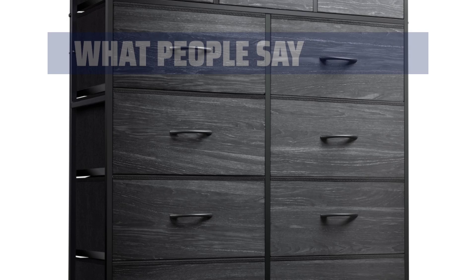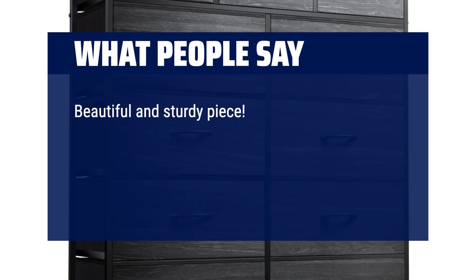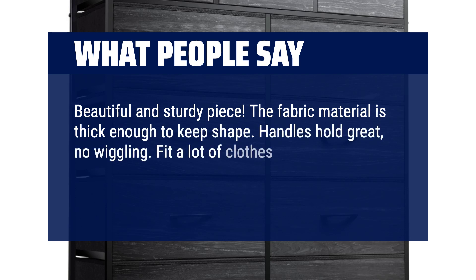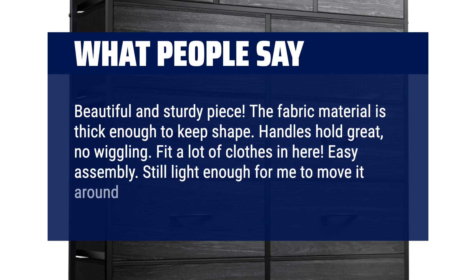What people say: Beautiful and sturdy piece. The fabric material is thick enough to keep shape. Handles hold great, no wiggling. Fits a lot of clothes in here. Easy assembly. Still light enough to move around empty. Balanced legs.